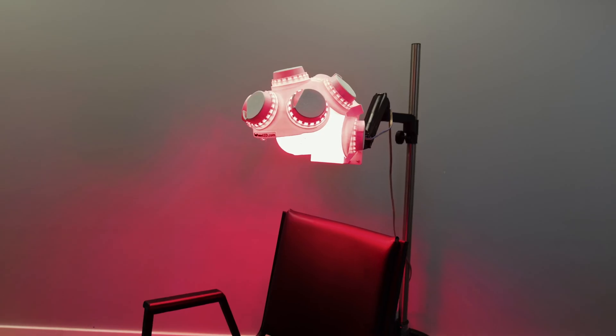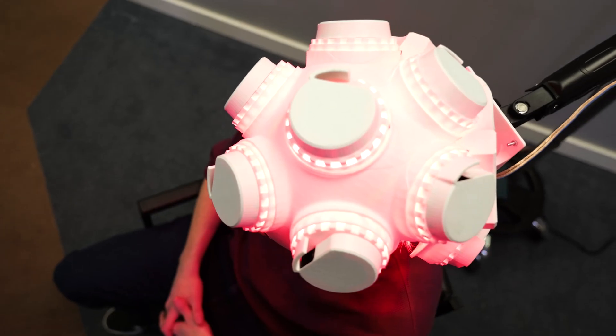The helmet device can help for mental issues, brain injuries, concussions, PTSD, TBI — all of those kinds of things.